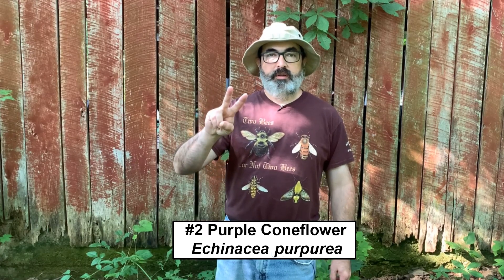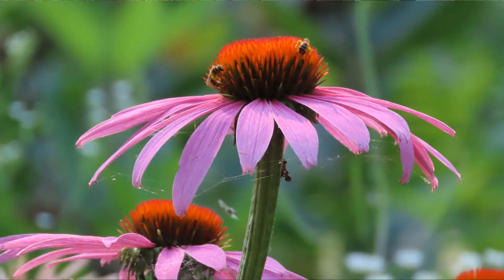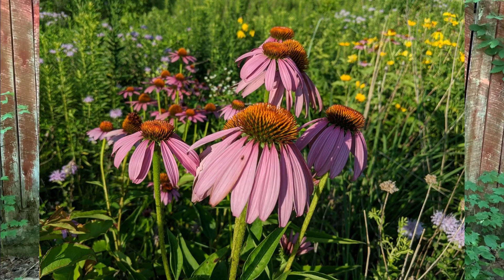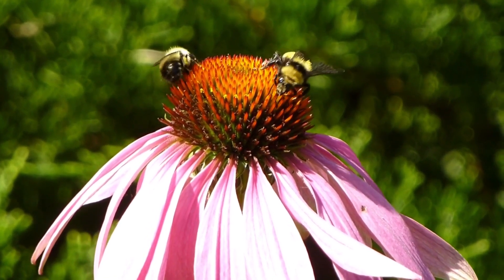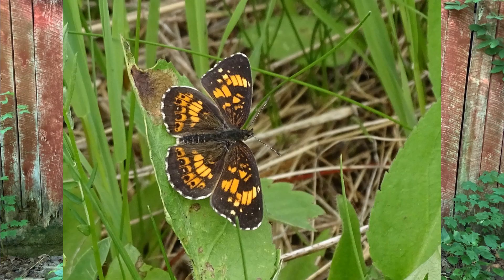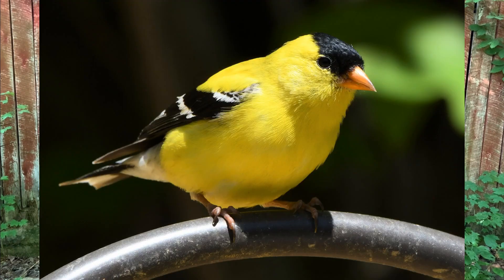Number two: purple coneflower, Echinacea purpurea. Purple coneflower is a well-known North American native that is widespread, easy to grow, attracts a wide range of pollinators, and takes the heat really well. It has large purple flowers with rust-colored centers that form at the ends of long stems. It can get tall — up to five feet — but is usually shorter. Bumble bees are especially fond of purple coneflower. It is also the host plant for the silvery checkerspot butterfly, and their spiky black caterpillars can often be found on the foliage. As a bonus, goldfinches will come to eat the seeds in late summer and early fall.